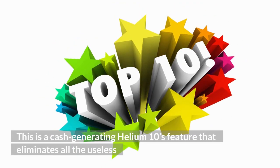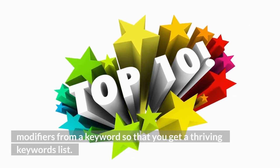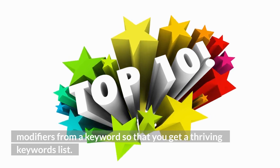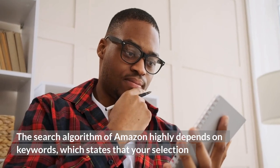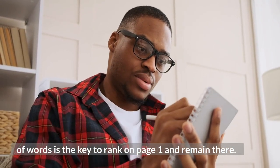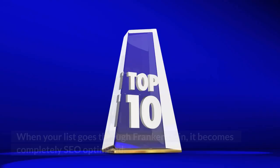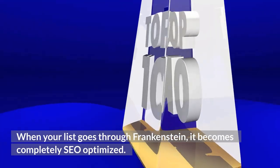5. Frankenstein. This is a cash-generating Helium 10 feature that eliminates all the useless modifiers from the keywords so that you get a thriving keywords list. The search algorithm of Amazon highly depends on keywords, which means your selection of words is the key to ranking on page 1 and remaining there. When your list goes through Frankenstein, it becomes completely SEO-optimized.